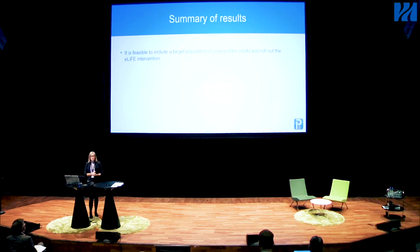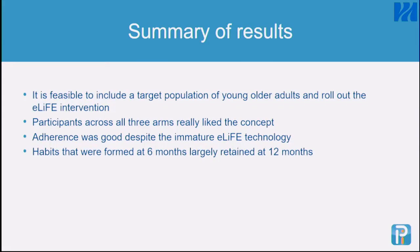To summarize: it is feasible to include a large population of younger older adults and to roll out the eLife intervention. Participants across all three arms liked the concept — even the control group felt they had received an active intervention due to the many follow-ups and assessments. Adherence was good despite the technology being somewhat immature, as we had only one year to develop everything, leading to some technical problems. Importantly, the habits formed at six months were largely retained at 12 months.